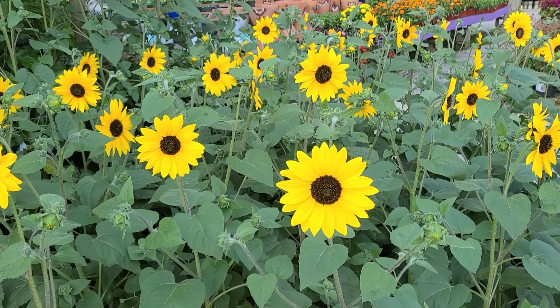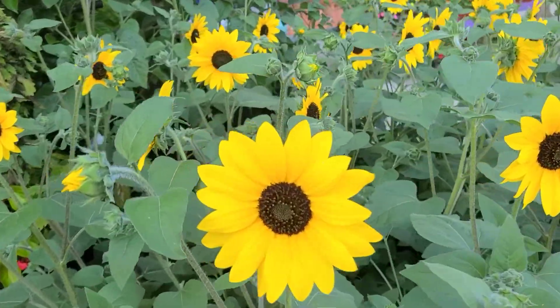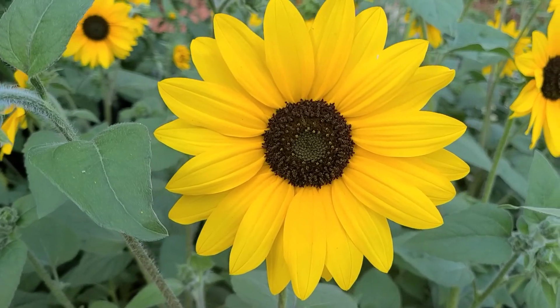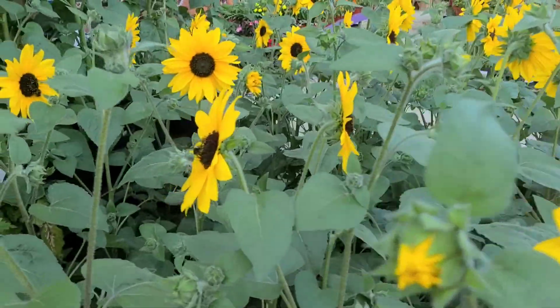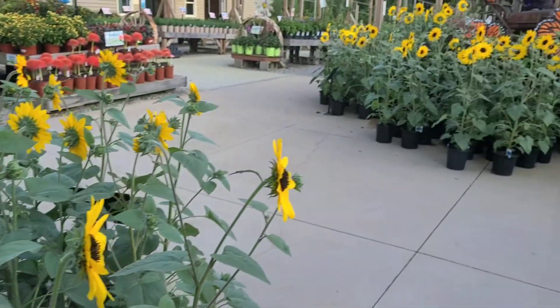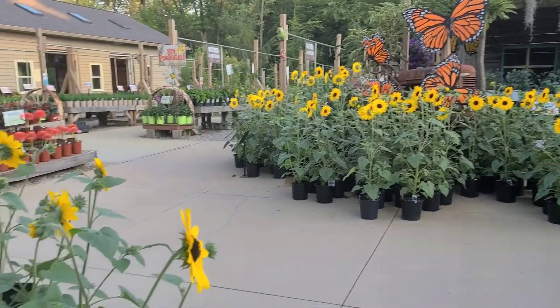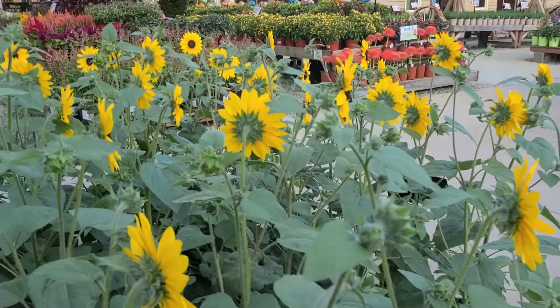The first thing you see when you come in right now are these amazingly gorgeous Sunfinity reblooming fall sunflowers. The growing team grew these and they are just really spectacular. We've got quite a few of these here and more over there. Honeybees and bumblebees are really loving them. Really beautiful.